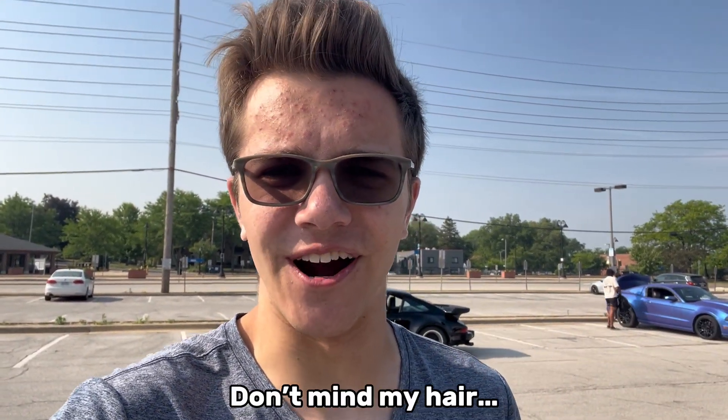Hello everybody, welcome back to the channel. My name is Patrick, the King of Cars. Today we're here at Cold Brew Cars and Coffee in Lyle for their monthly meeting. This is an amazing show and it's in a great location too. This is only their second time doing it here, but it's an incredible time. There are some amazing cars already here. I got my coffee, I got my car. Today's going to be a great day and I hope you stick around.